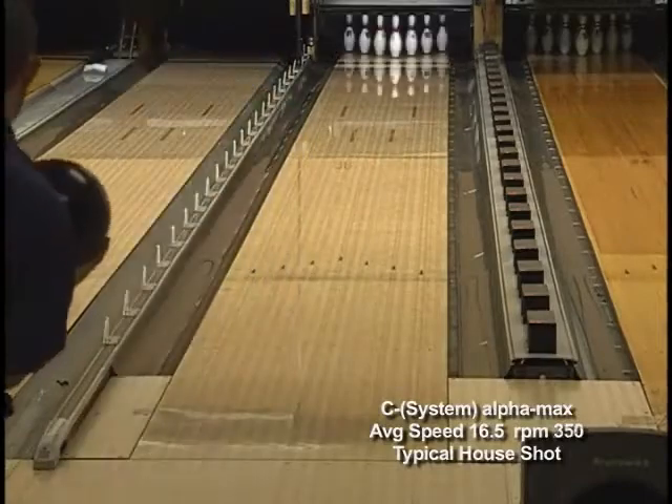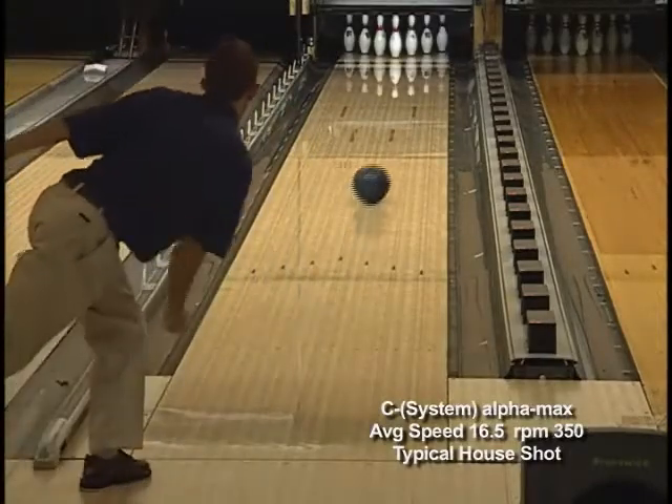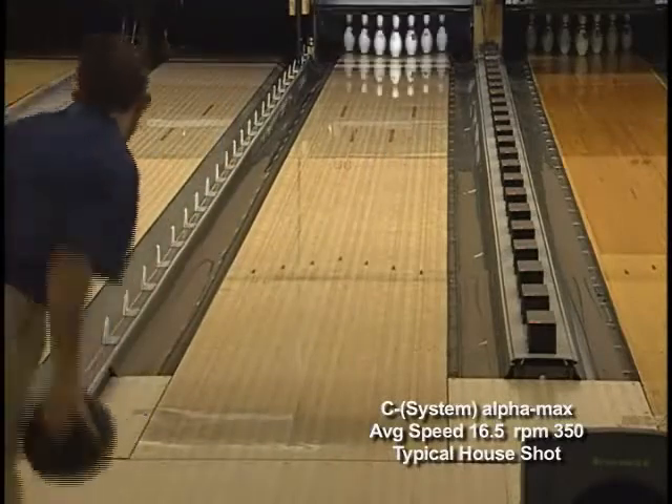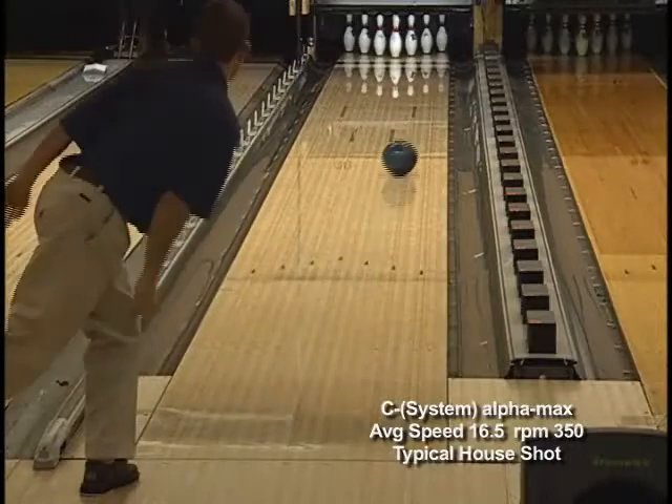Moving to Aaron, who has a different physical release on the same lane condition, you can also see the easy length, consistent mid lane move with a strong, continuous back end motion.